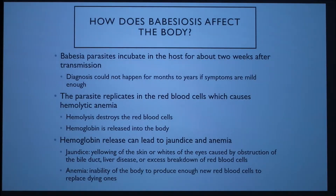The Babesia parasite incubates in the host for about two weeks after transmission. Diagnosis can happen as early as two weeks after transmission and symptoms can appear that early as well. But if symptoms are really mild, diagnosis may not happen for anywhere from months to even years, meaning your dog could be living with this for a long time without you knowing.